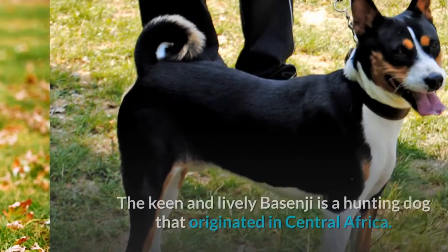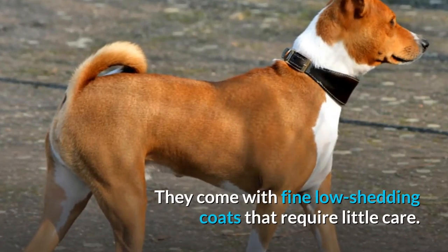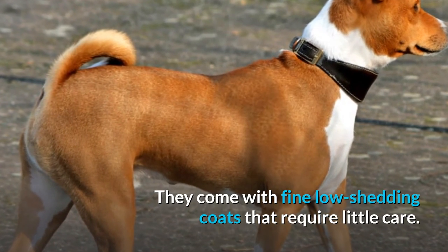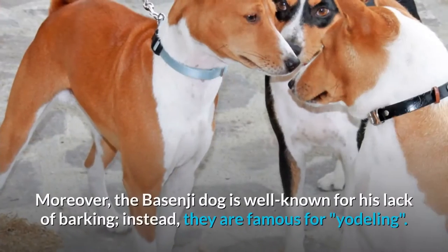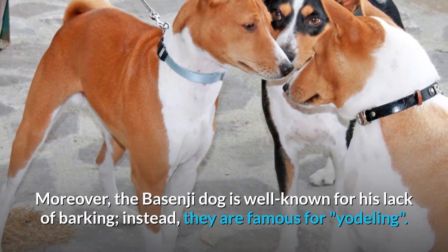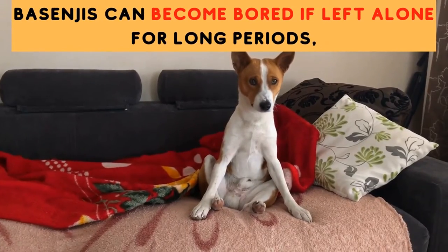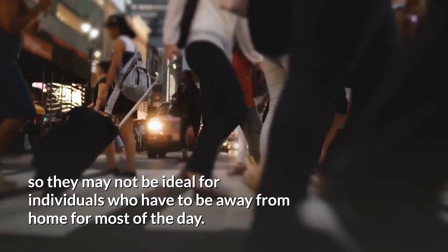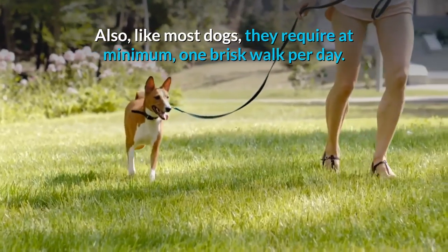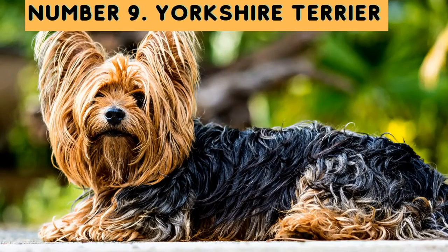Number eight: Basenji. The keen and lively Basenji is a hunting dog that originated in Central Africa. They come with fine, low-shedding coats that require little care. Bear in mind that while Basenjis are intelligent and do well with consistency, they can be difficult to teach. The Basenji is also well known for not barking — instead, they are famous for yodeling. Basenjis can become bored if left alone for long periods, so they may not be ideal for individuals who are away from home most of the day. They require at minimum one brisk walk per day.